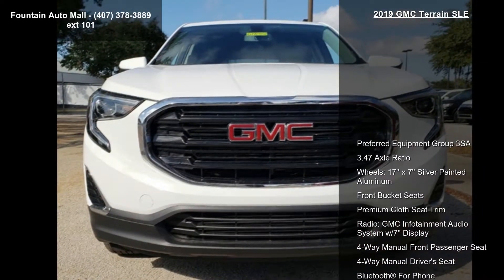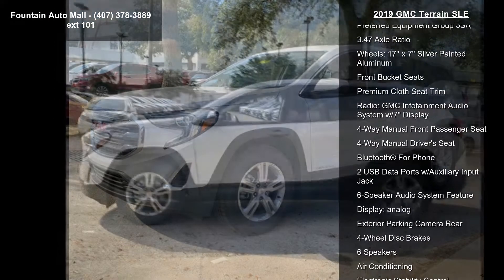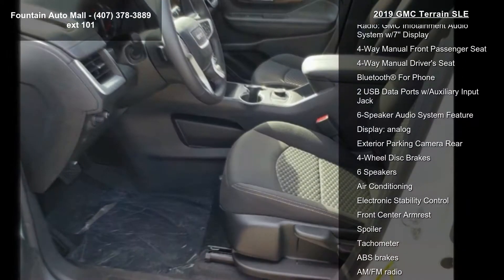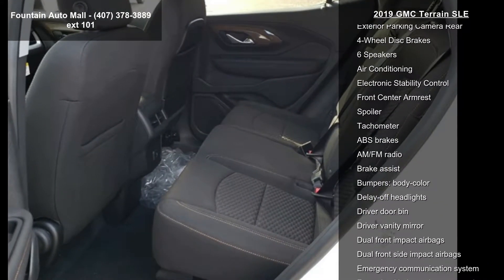Some of the top features included with this vehicle are Preferred Equipment Group 3SA, 3.47 Axle Ratio, Wheels — 17x7 Silver Painted Aluminum, Front Bucket Seats, Premium Cloth Seat Trim, and Radio — GMC IntelliLink Audio System with 7-inch Display.